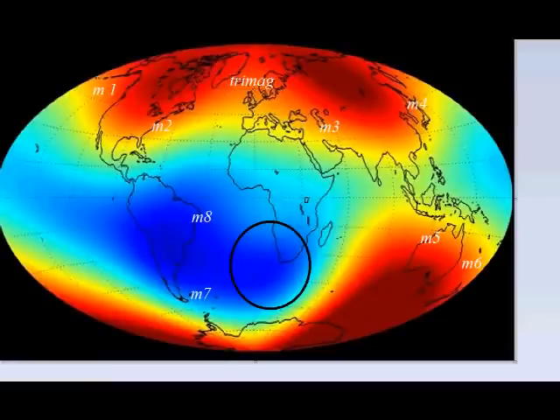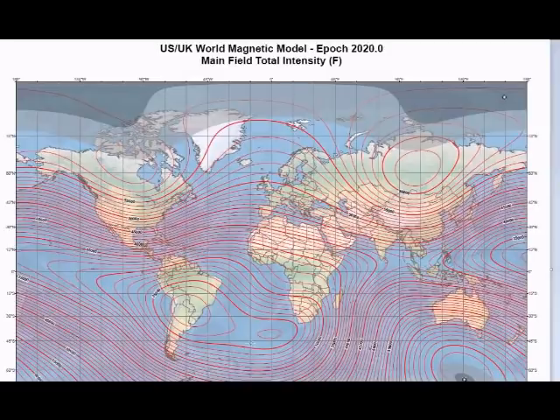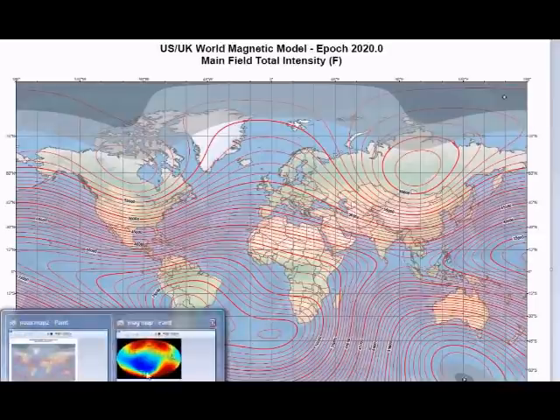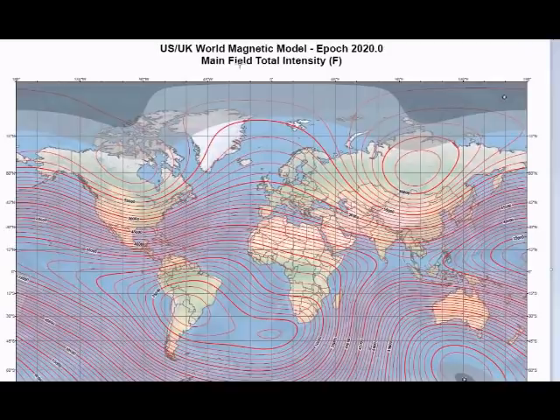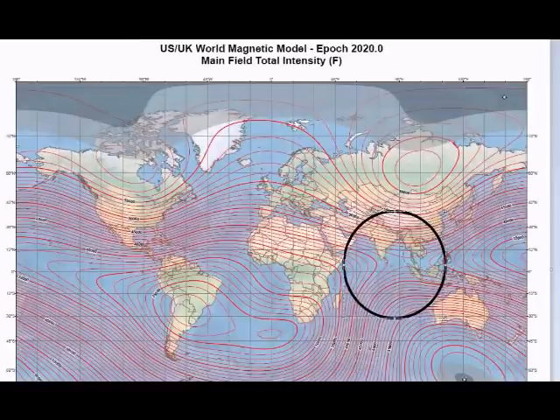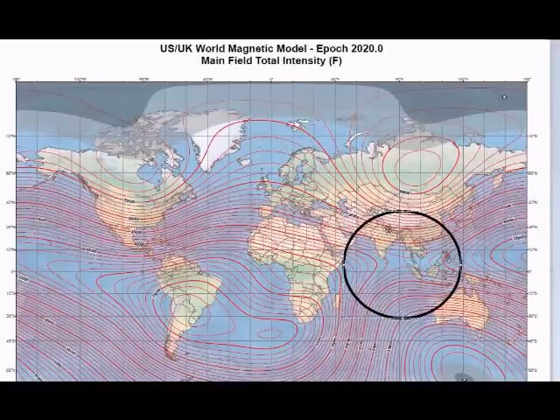Let's look at the updated magnetic model released by NASA and the region where they believe it's starting to split. On this magnetic intensity map, we can see the region NASA claims is splitting off. Going to the other map, using what you might call magnetic isobars, we can see another region forming on its own within the South Atlantic Anomaly, stemming over towards Africa — visible just to the south of the African continent.